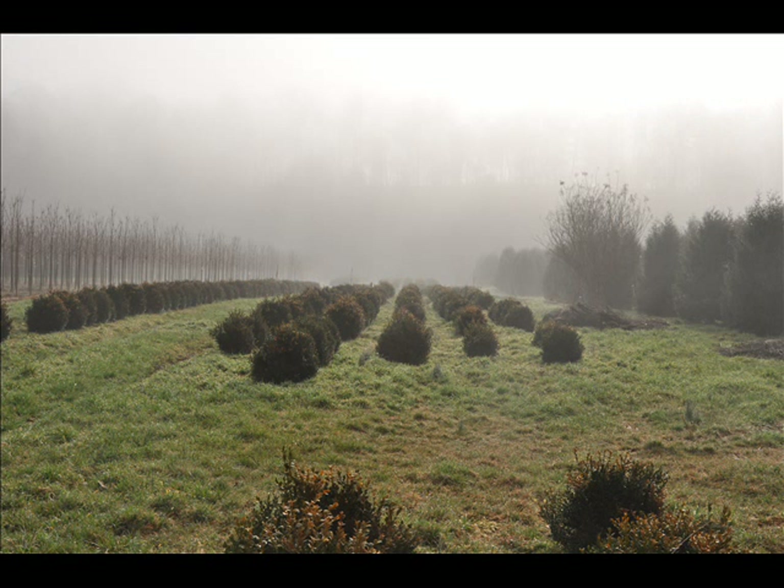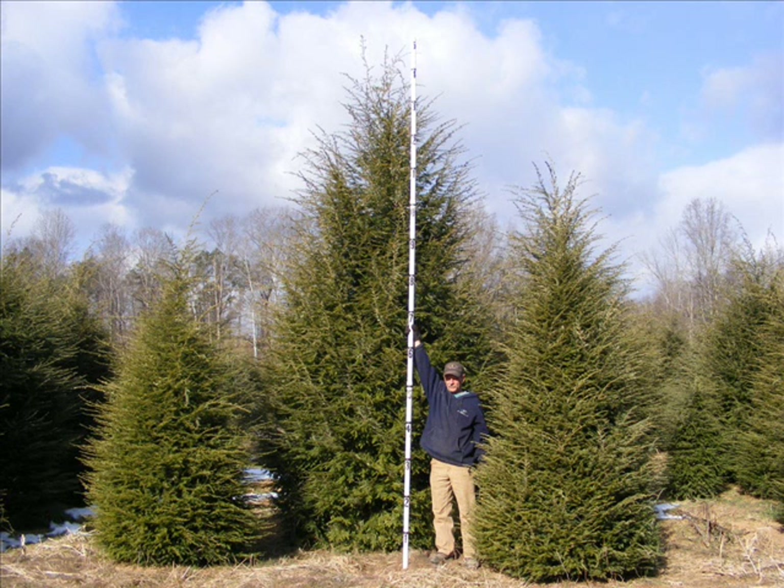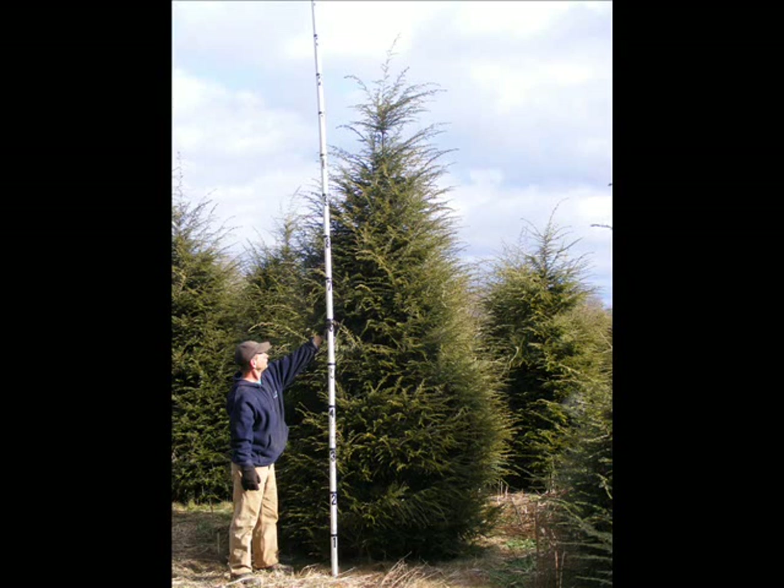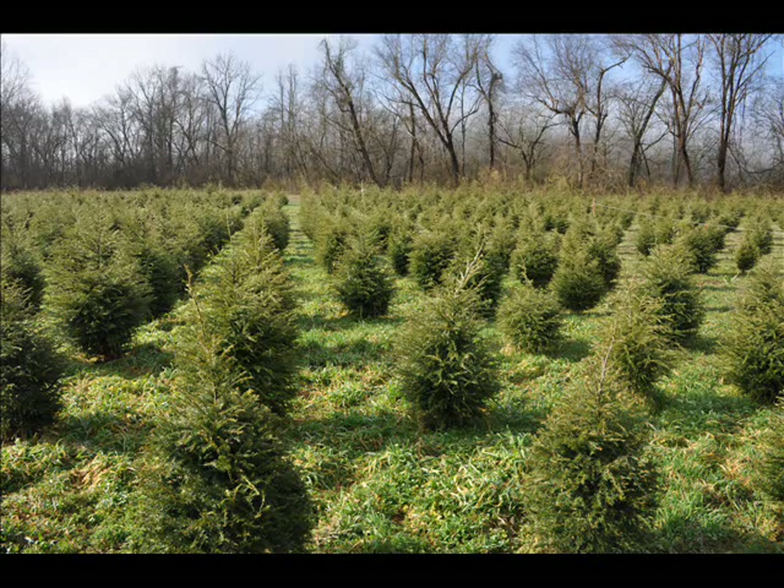We also have hemlocks up to 10 to 12 feet high, along with redwoods. We can also supply you with bald cypress, larch, and eastern red cedar. In the way of shrubs, we have arrowwood viburnum, bayberry, blackhaw viburnums, a whole range of viburnums, dogwoods, red twig dogwoods, silky dogwoods, and elderberries.